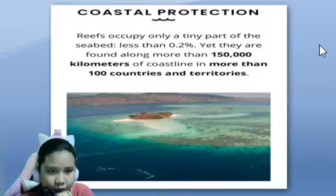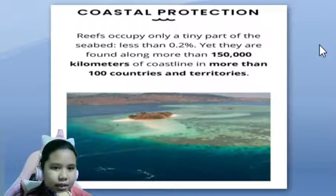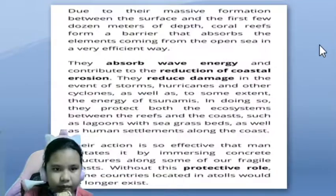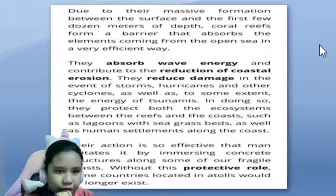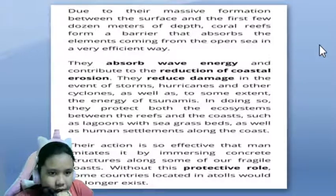Coastal protection. Reefs occupy only a tiny part of the seabed — less than 0.2% — yet they are found along more than 150,000 kilometers of coastline in more than 130 countries and territories. Due to their massive formation between the surface and the first few dozen meters of depth, coral reefs form a barrier that absorbs the elements coming from the open sea very efficiently. They absorb wave energy and contribute to the reduction of coastal erosion. They reduce damage in the event of storms, hurricanes and other cyclones, as well as, to some extent, the energy of tsunamis.